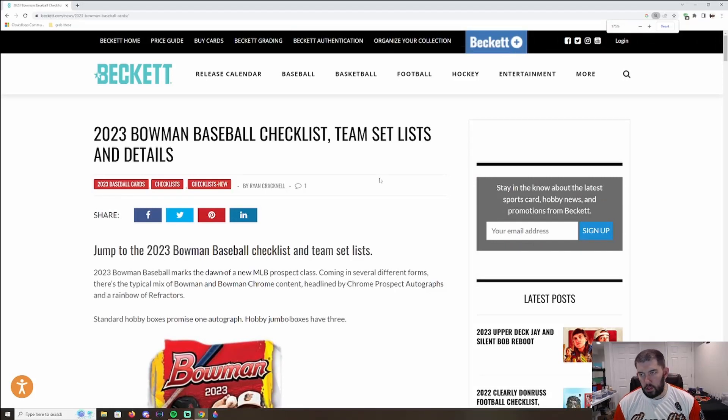Ladies and gentlemen, boys and girls, children of all ages, this is Joey at Charm City Collectibles, also known as Charm City Breaks. We break on Facebook and I'm going to do a review of the entire checklist of Bowman in separate videos. We're going to break it down by division first, starting off with the National League West — the Diamondbacks, Rockies, Dodgers, Padres, and the San Francisco Giants.